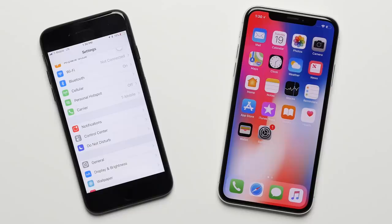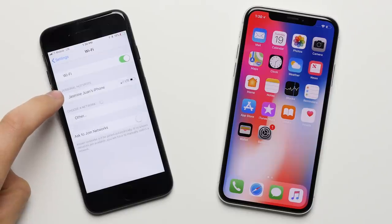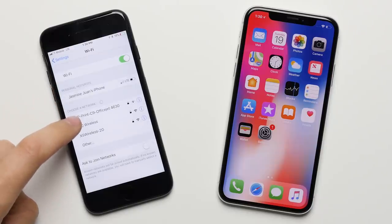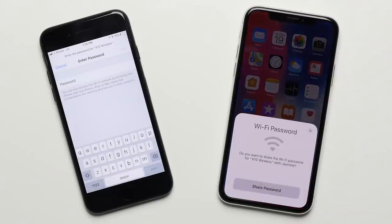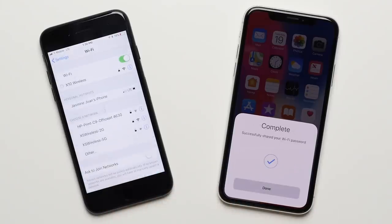Reason fourteen: Wi-Fi password sharing. If you have friends come over to your house and you both have iPhones, you can share your Wi-Fi password with them automatically with a single tap by having them try to connect. You'll get a prompt on your phone asking if you want to allow them to connect, and without actually giving them the password itself, they'll be automatically connected to the network.